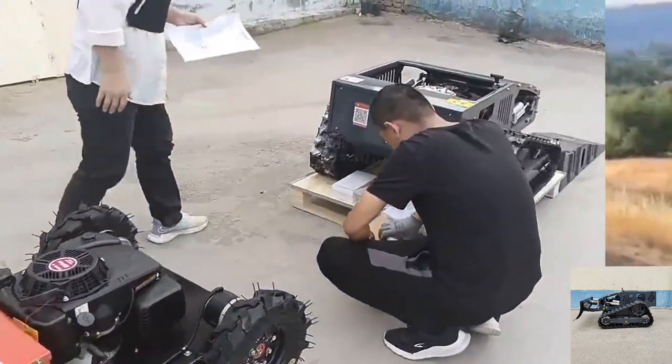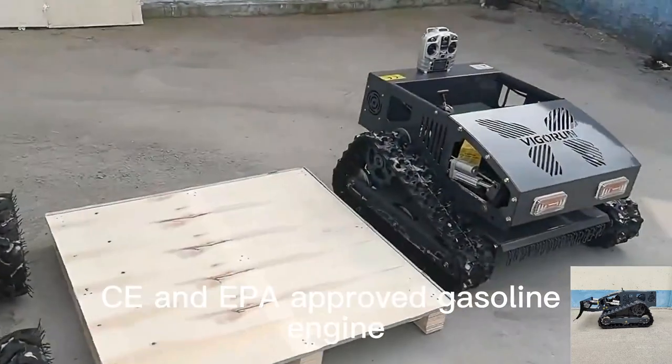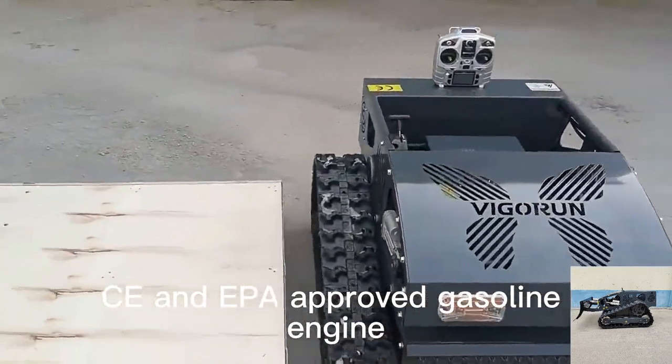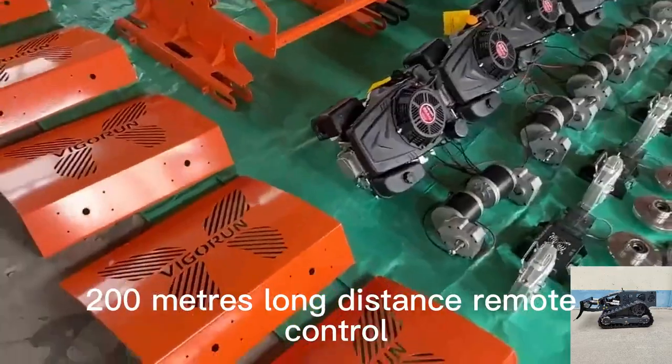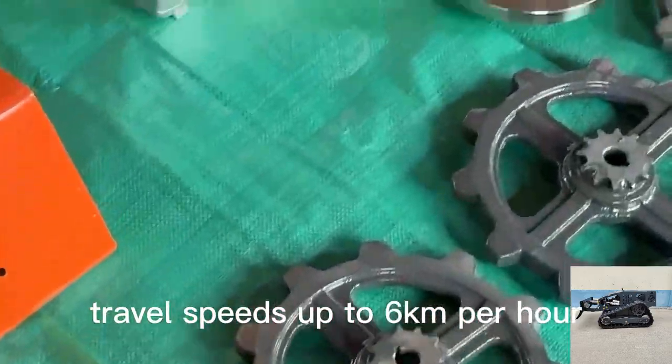Terracing and so on. The RC robotic brush mower adopts CE and EPA approved gasoline engine, 200 meters long distance remote control, adjustable cutting height, and travel speeds up to 6 kilometers per hour.